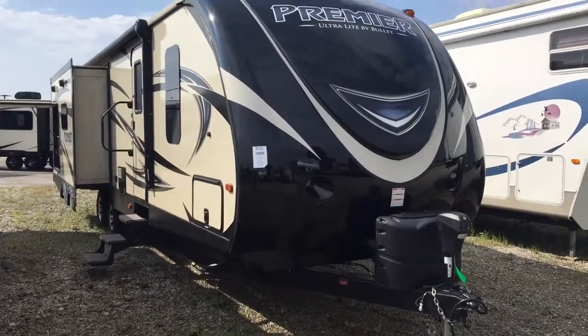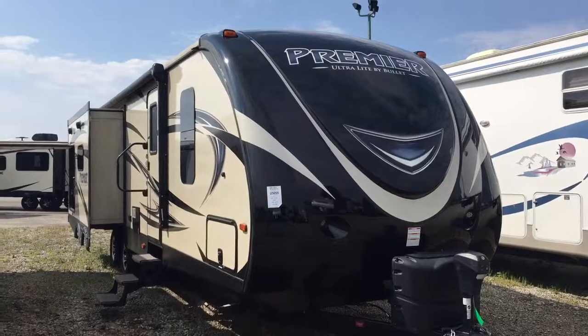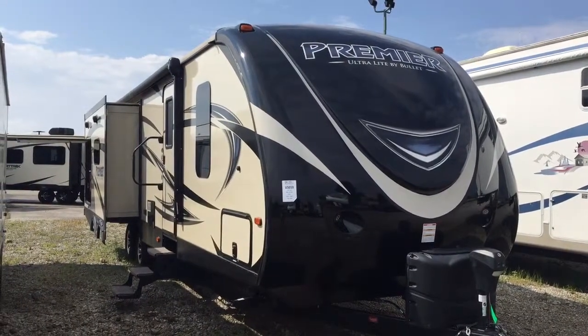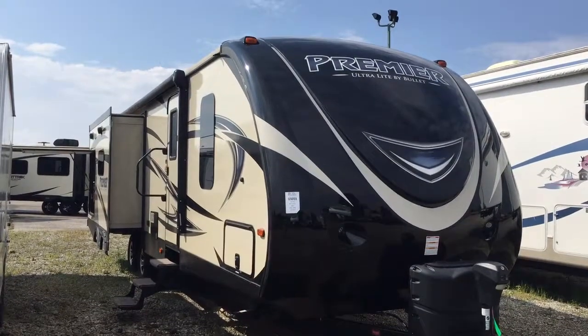Hi folks, this is Carrie Stack over at All Seasons RV in Streetsboro, Ohio. Today we're going to be taking a look at the 2016 Premier that we have in stock here. It is by Keystone.